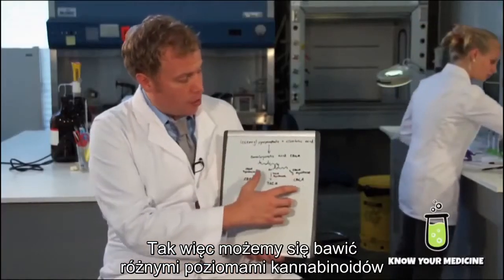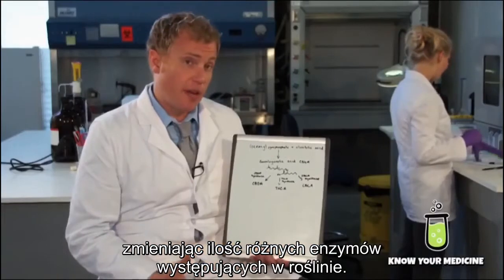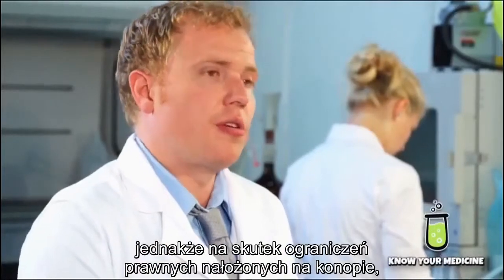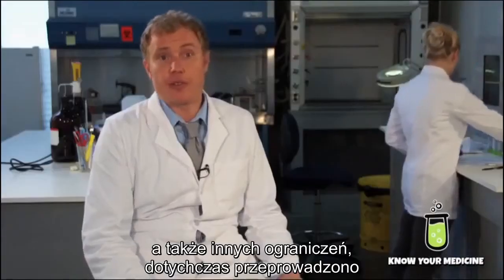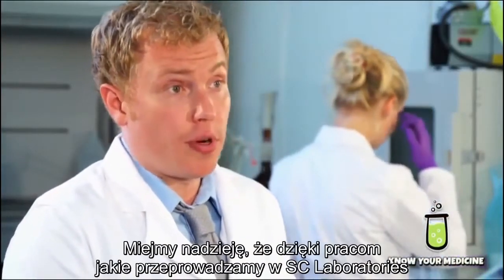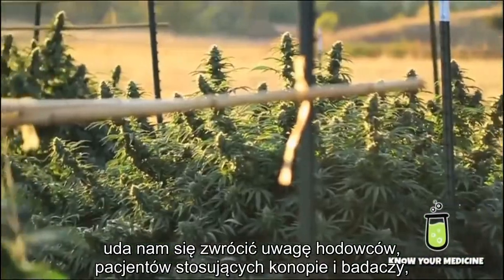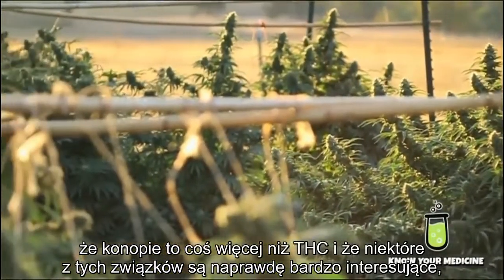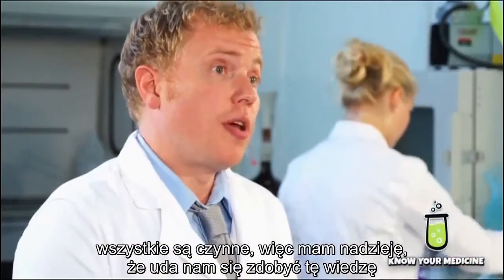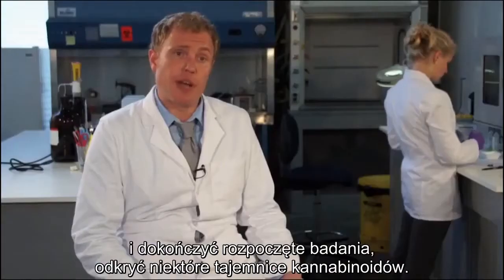We can play around with the different levels of cannabinoids by altering the amounts of these different enzymes in the plant. That can occur through breeding or genetic manipulation. With the legal restrictions placed on cannabis, there hasn't been a lot of good research done on CBG and other minor cannabinoids. Hopefully with the work SC Labs is doing, we will see more breeders, cannabis patients, and researchers take note that there's more in cannabis than just THC — these other compounds are very interesting bioactive compounds that need further research.